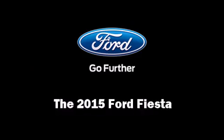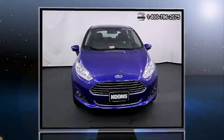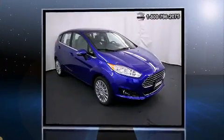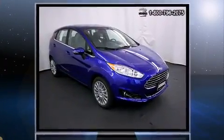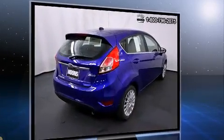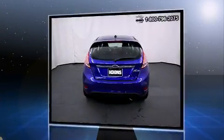Step into the 2015 Ford Fiesta. This four-door, five-passenger hatchback will allow you to take command of the road with confidence. It features a front-wheel drive platform, an automatic transmission, and an efficient four-cylinder engine.